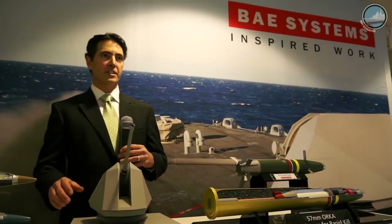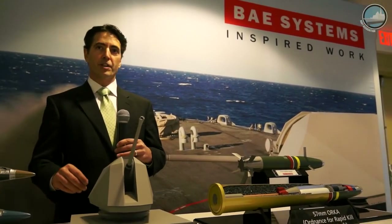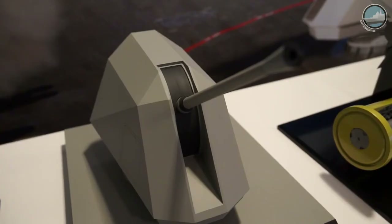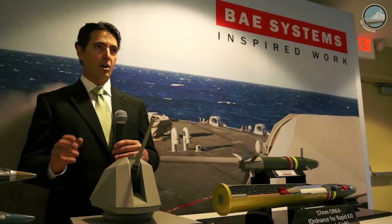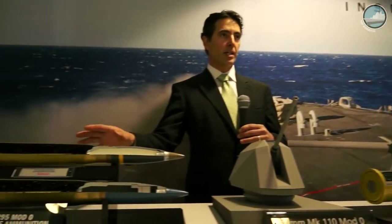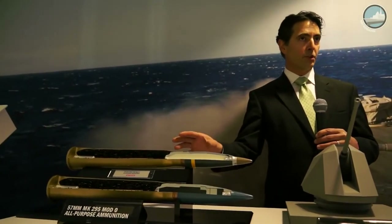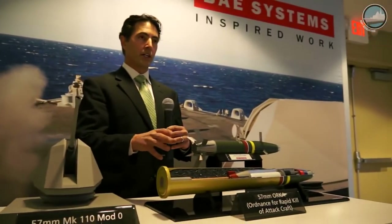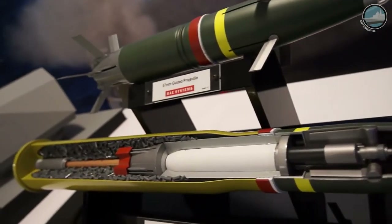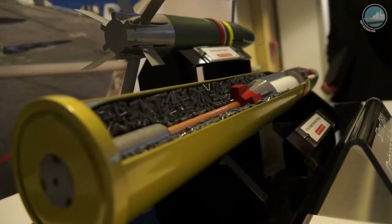We have the Mark 110, which is a 57-millimeter naval weapon currently deployed on both versions of the Littoral Combat Ship and also the Coast Guard's National Security Cutter, and it's slated for the Coast Guard's Offshore Patrol Cutter as well. Over here we have the 3P programmable ammunition — it's ballistic ammunition but highly effective with a programmable fuse. What we have in development over here is what we call the Orca, which is a precision guided munition with a multi-mode seeker on the front, and truly makes the Mark 110 a one-shot, one-kill weapon system.